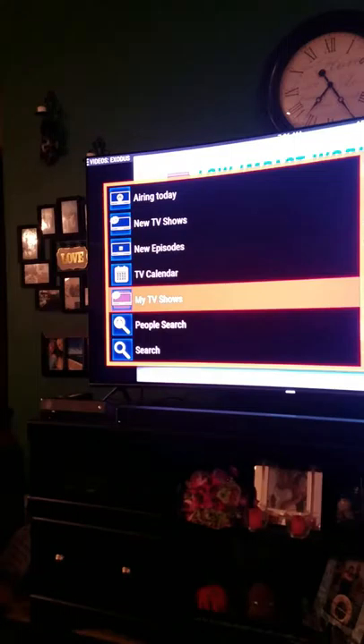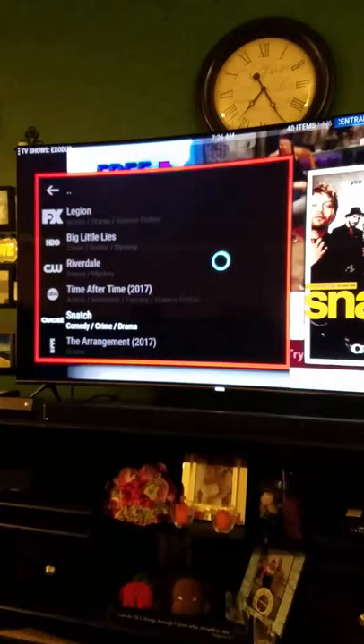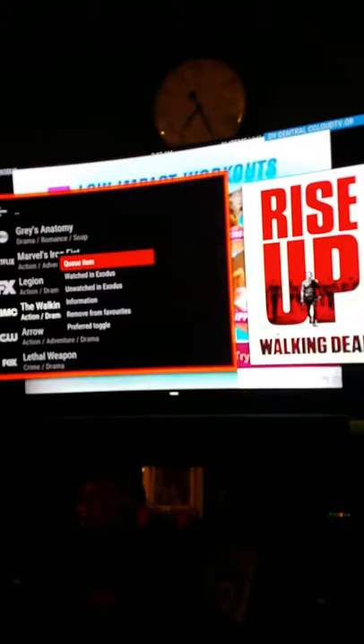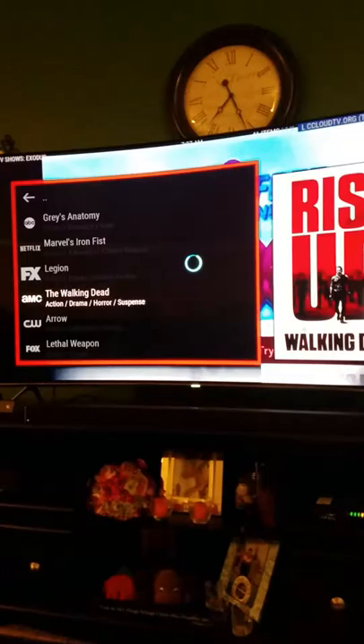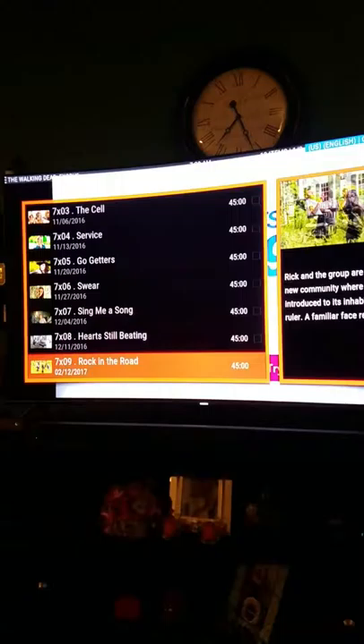Go to TV shows. If you go all the way down you can scroll to search, or you can go to New TV Shows. So now you can pick whatever TV show you want. We'll go with Walking Dead — hit those little squares. You're going to add that to your favorites. When you open that up, you're going to Walking Dead, and then there's every single season.